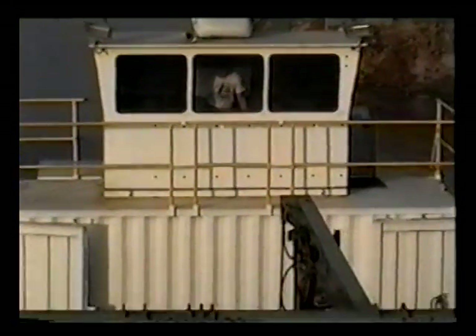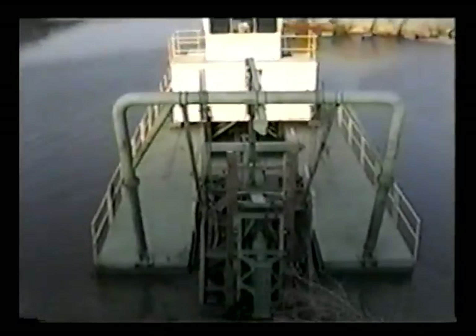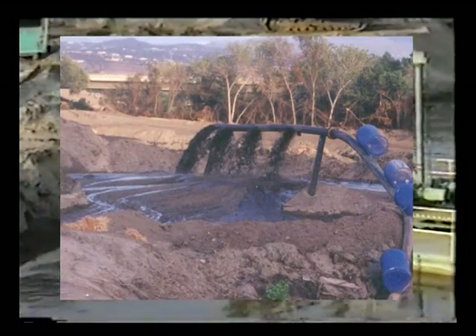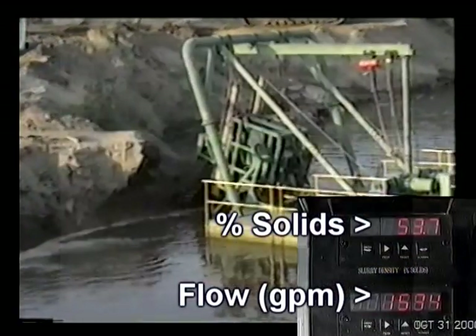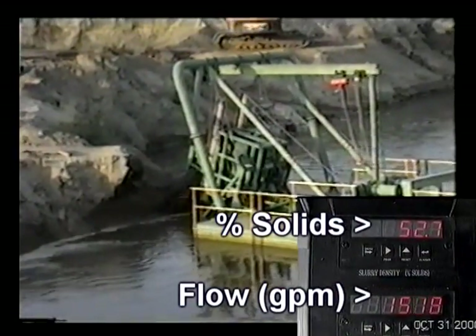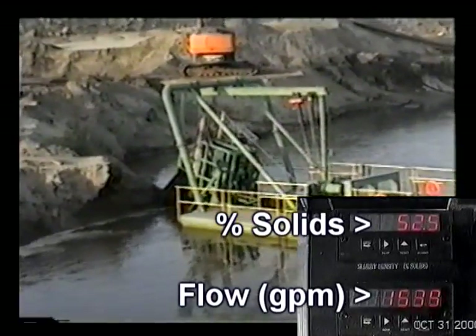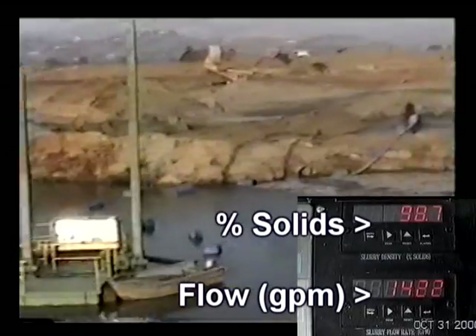Tornado Motion is the only operations company currently licensed to use the patented eddy pump high solids dredge pump in dredging applications. The exclusive eddy pump design allows for the pumping of highly viscous materials and sediment slurries in higher concentrations than conventional pumps. A higher average percent solids by weight is achieved because Tornado Motion's unique dredge designs keep the pump constantly supplied with material.